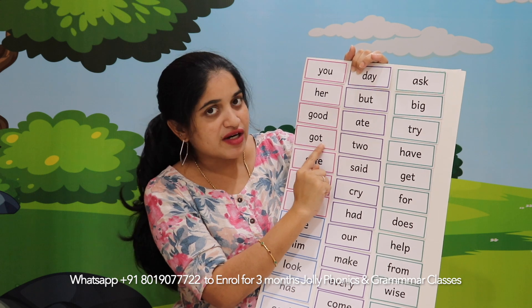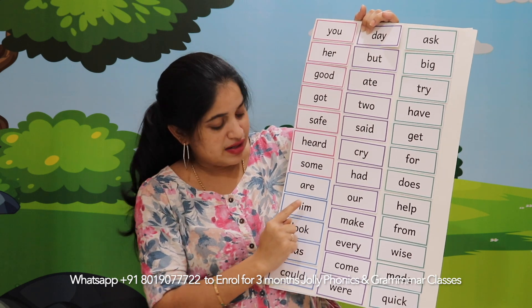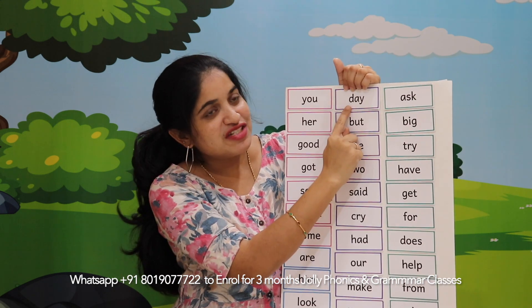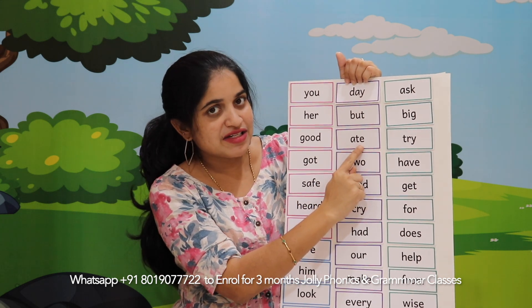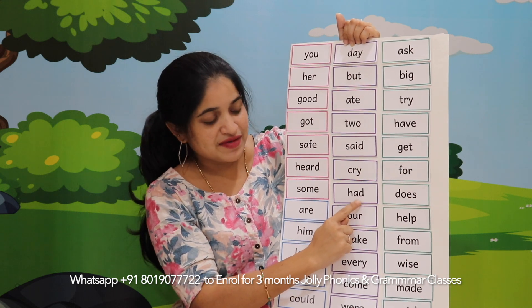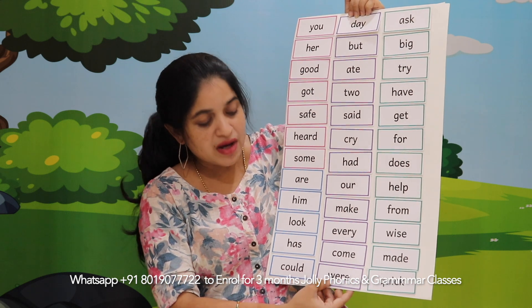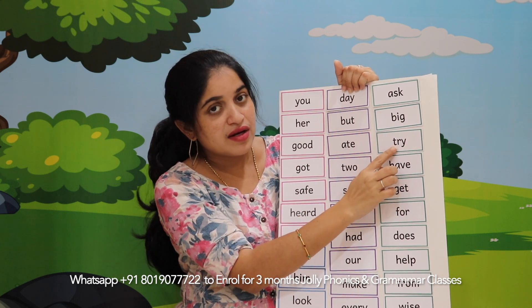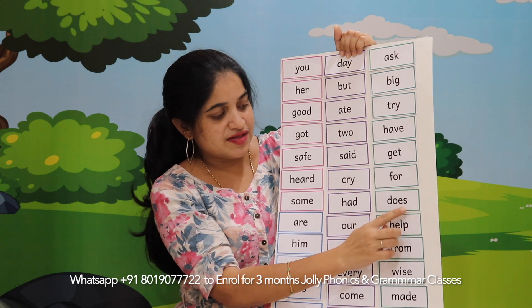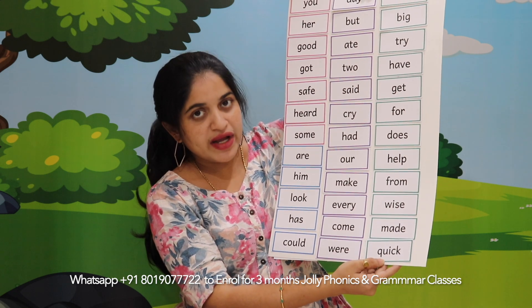Good, got, safe, heard, some, are, him, look, has, could, day, but, ate, two, set, cry, had, hour, make, every, come, were, ask, big, try, have, get, for, does, help, from, wise, made, quick.